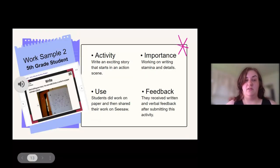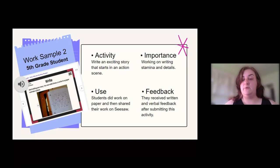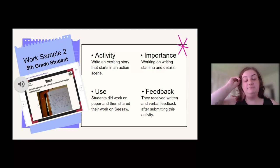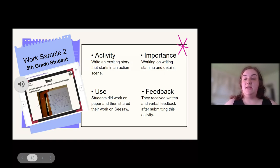Here is another student sample. My fourth and fifth grade students were working on writing stamina, using details and reading what they wrote, as we were prepping for state testing — but this was also a skill we had been working on all year. Within this activity, we used the Story Pirates lessons that are in the Seesaw Library. This one gave them a sentence starter, asked them to complete the sentence, and then tell the story of how they got to that point. We were working on writing stamina, their details, speaking, listening, reading, and writing. They had the freedom to use Seesaw how they saw fit — they just had to turn in something where they were reading their writing — and they received written and verbal feedback after submitting.